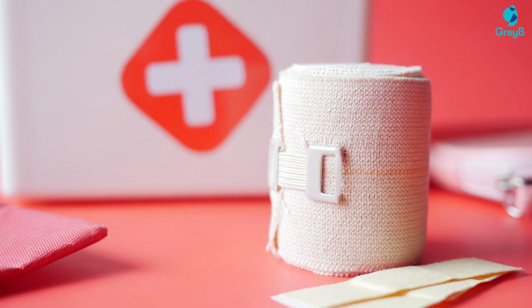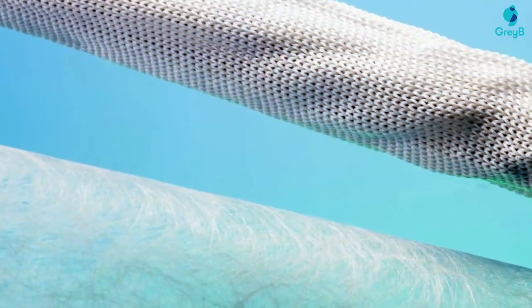Medical textiles have come a long way from traditional bandages and surgical gowns, and now with the advancement in this domain we are seeing more functional and more effective fabrics and textiles.